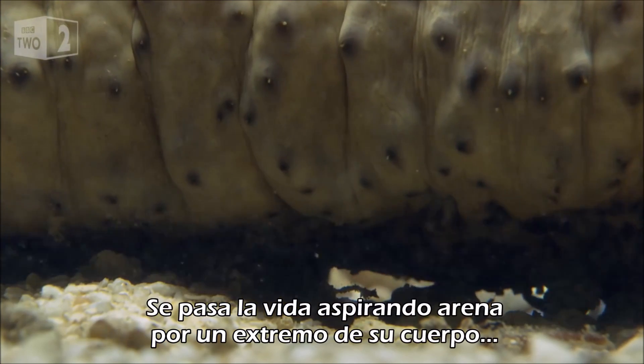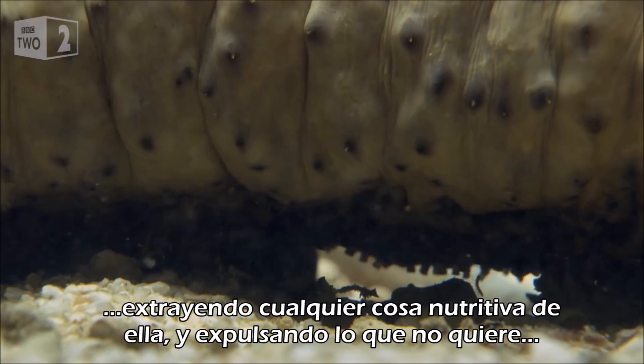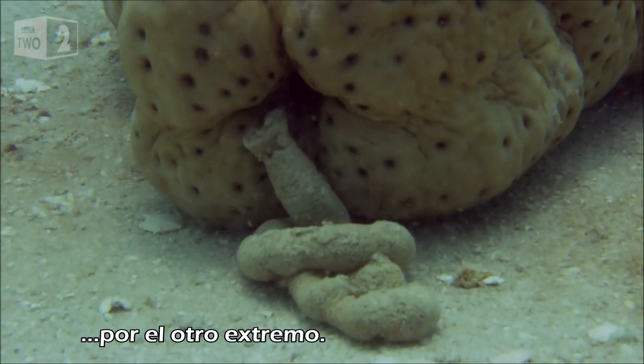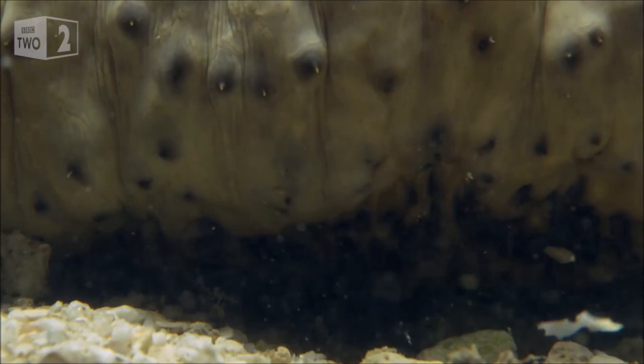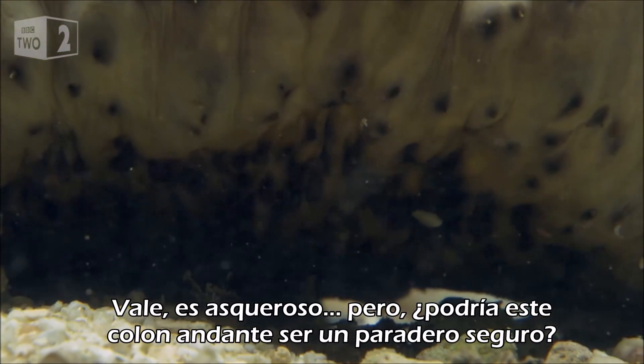It spends its days sucking sand in through one end of its body, extracting anything nutritious from it and passing what it doesn't want out the other end. It's the ultimate beachcomber. Okay, it's revolting, but could this walking colon be a safe haven?